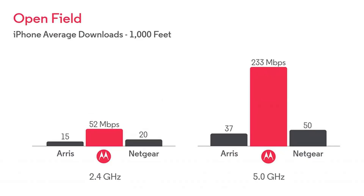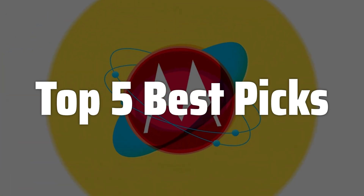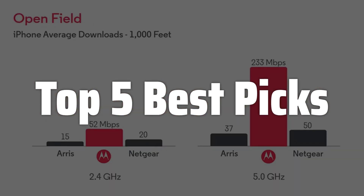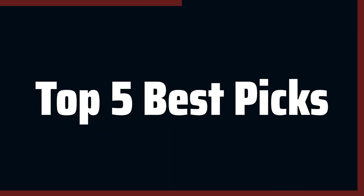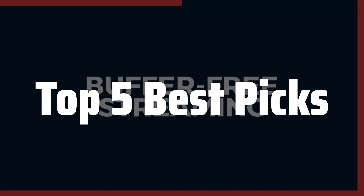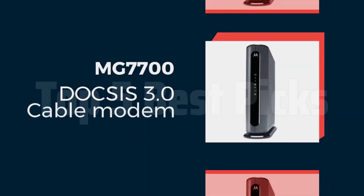Welcome to Top 5 Best Picks. The best spectrum modems is probably one of the most important yet often overlooked aspects of a seamless internet experience. Selecting a compatible modem ensures optimal network performance, avoiding frustrating speed drops and connectivity issues. This video will guide you through the top performing spectrum approved modems, helping you choose the perfect fit for your home network and budget, ensuring you get the most out of your internet plan.